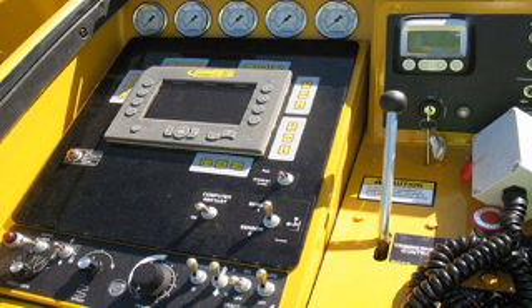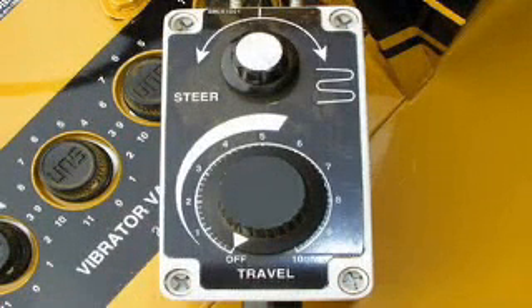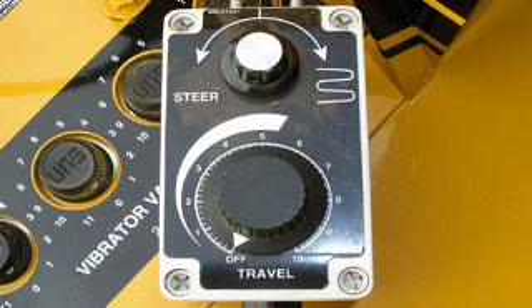setup, self-diagnostics, and fast pinpointed troubleshooting. A simple tethered remote is also standard on the GT 3600.